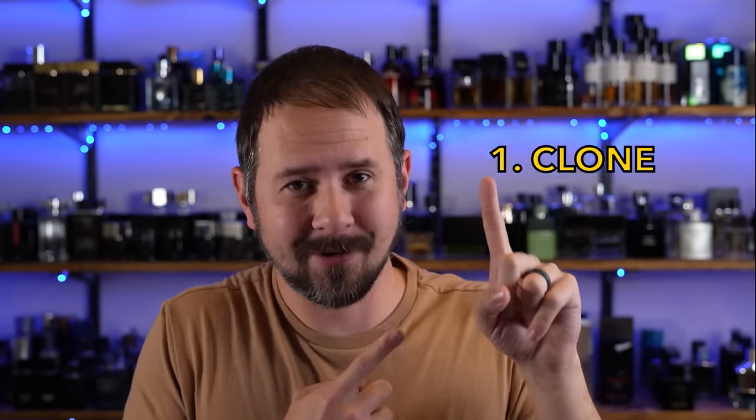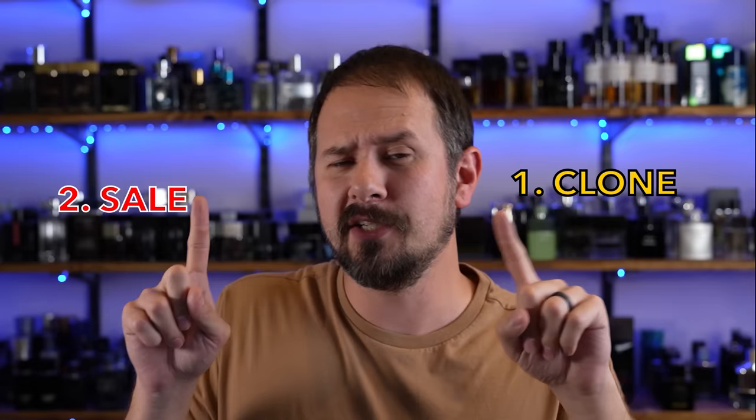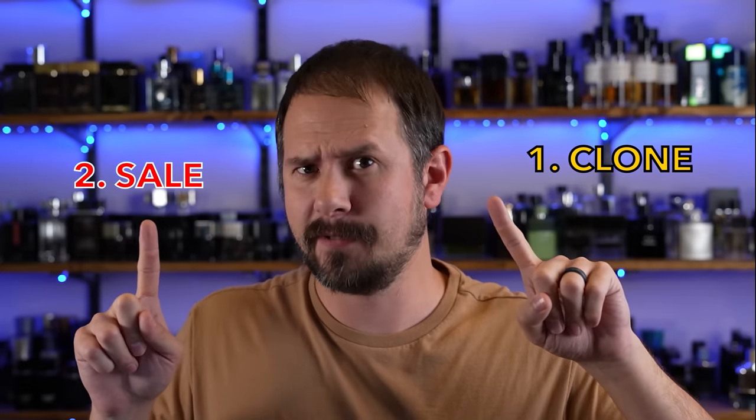Hey friends, Ash here. Welcome back to Gen Sense. Two things on the agenda today: thing one, a really, really, really absurdly good clone. Thing two, a really, really good sale.